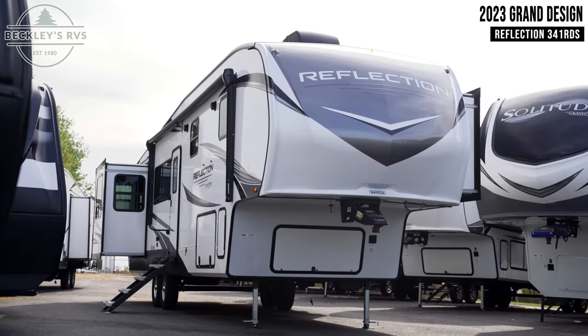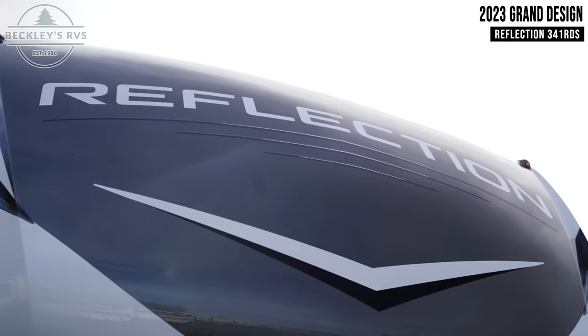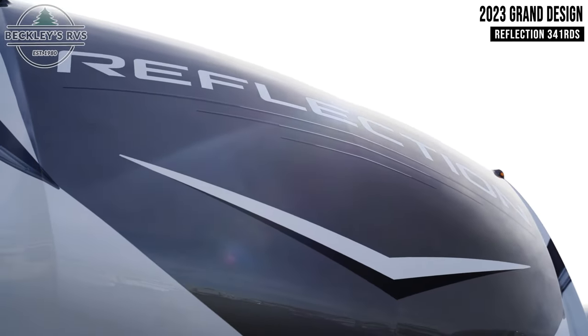This 2023 Grand Design Reflection 341 RDS is for sale today at Beckley's RVs.